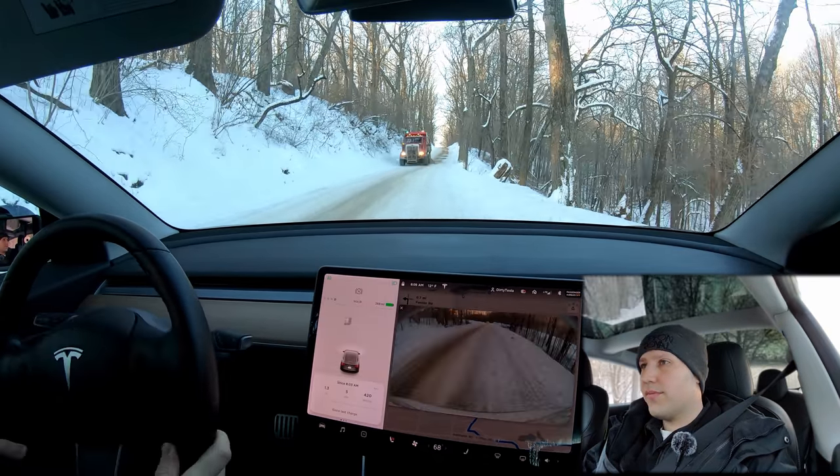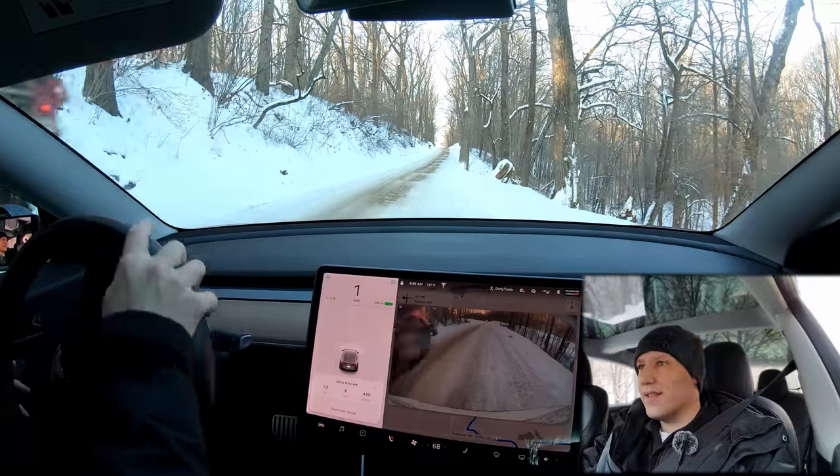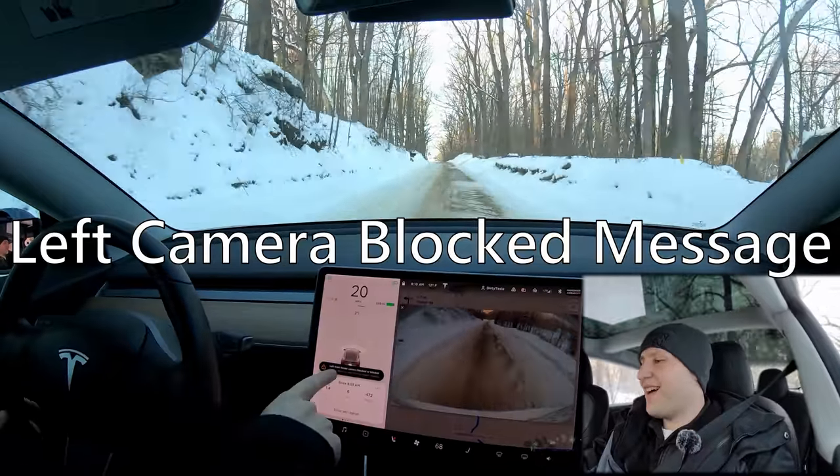I'm just gonna let this guy pass me. He's spreading some dirt. We always like to see this guy because he helps the roads stop being icy. Oh, did he throw dirt on my car?